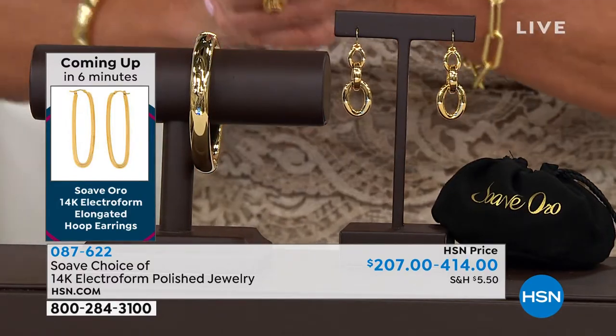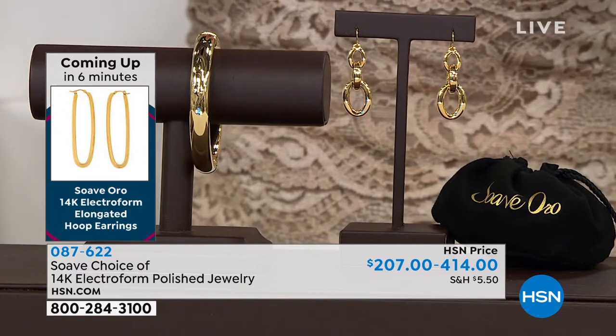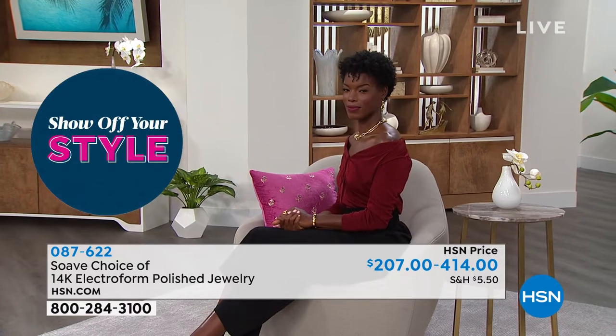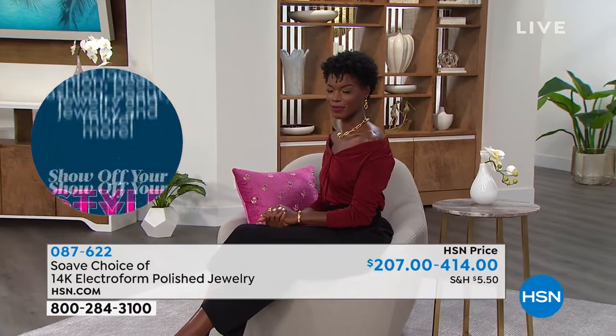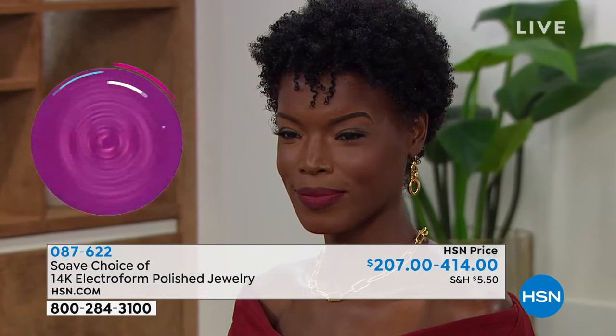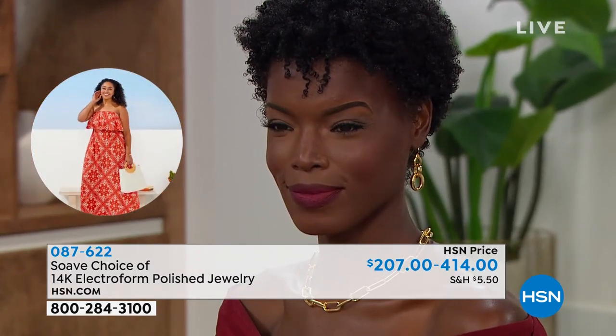Already I'm being told the elongated earrings we showed you in the very beginning of the hour — we've been anxiously waiting for them, and they're going quickly. Electroforming and Italian artistry give you this kind of big, bold look — unreal — without investing thousands of dollars.